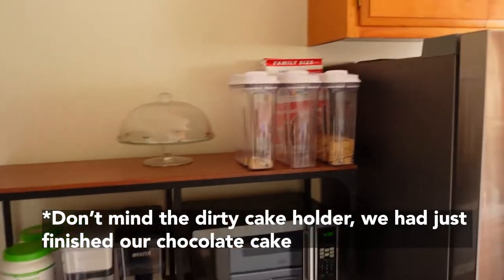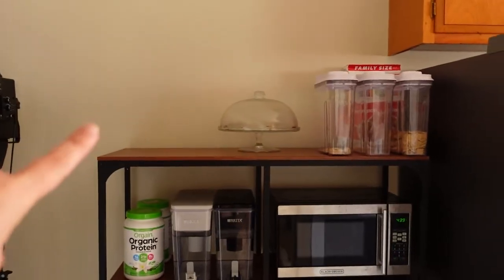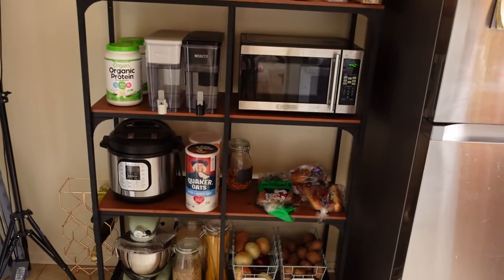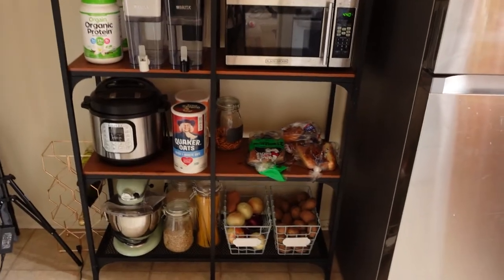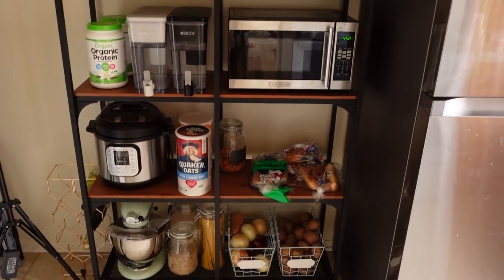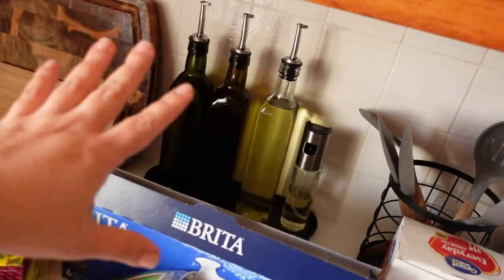I'm pretty tired so I think I'm gonna stop there for today. Here's what we have so far: the cereal containers with extra cereals in the back, microwave, water, protein, bread, bread cabinet, pretzels, oatmeal, instant pot, potatoes and onions, spaghetti, rice, lentils, brown rice — once I get a container for those, they have other places to go.